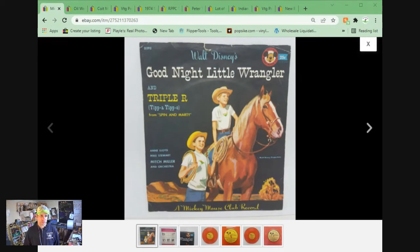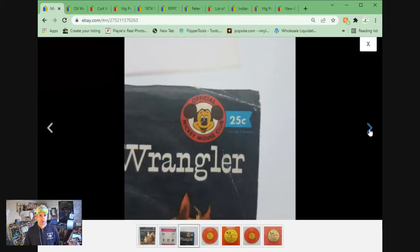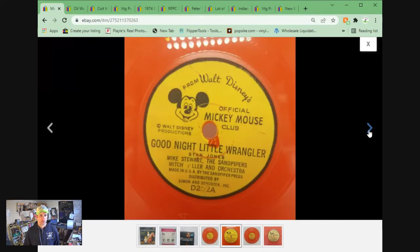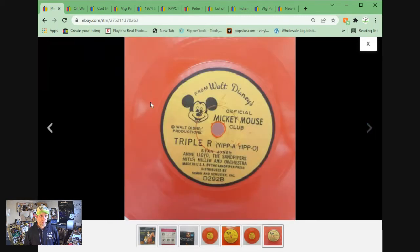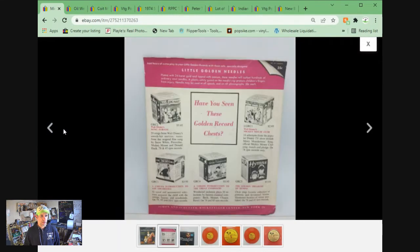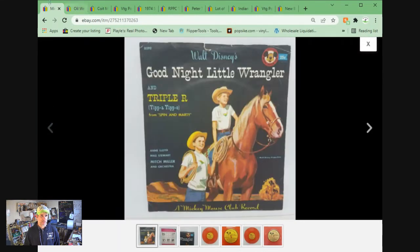Sold what I called a .45 record — it's actually a .78 record, six-inch. You'll see the tiny little record here. Good Night, Little Wrangler — a Mickey Mouse Club record. Sold for $22; took an offer on this one, took a couple of years to sell. But these kinds of things don't take up much room, unlike the CED discs which take up a huge bin in my basement that I stub my toe on all the time.